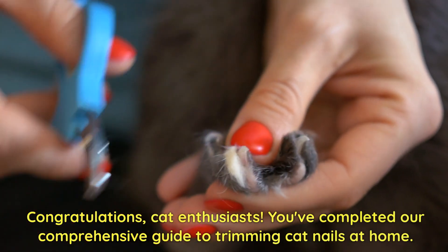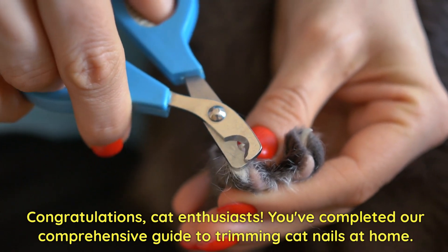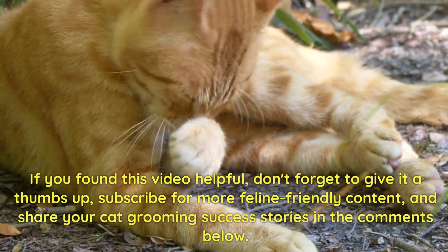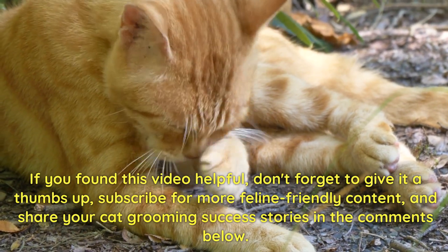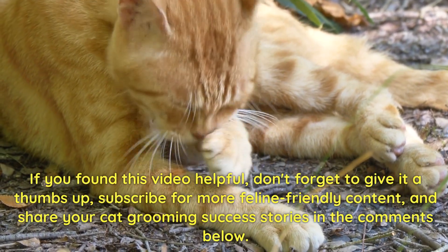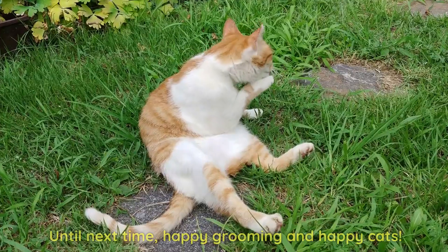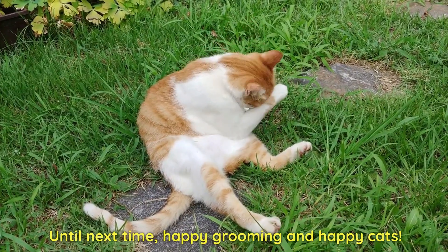Congratulations, cat enthusiasts! You've completed our comprehensive guide to trimming cat nails at home. If you found this video helpful, don't forget to give it a thumbs up. Subscribe for more feline-friendly content and share your cat grooming success stories in the comments below. Until next time, happy grooming and happy cats!